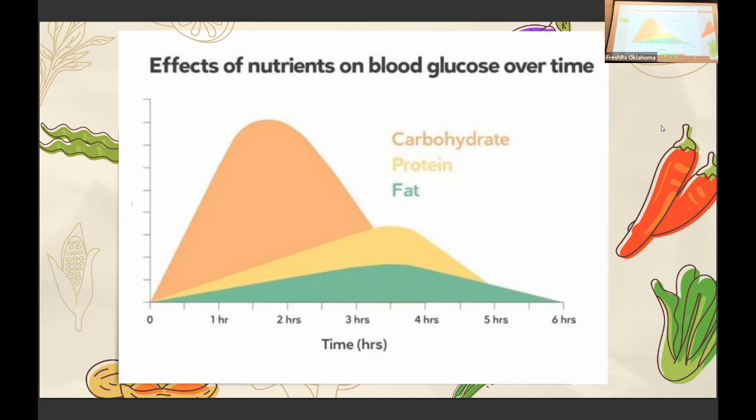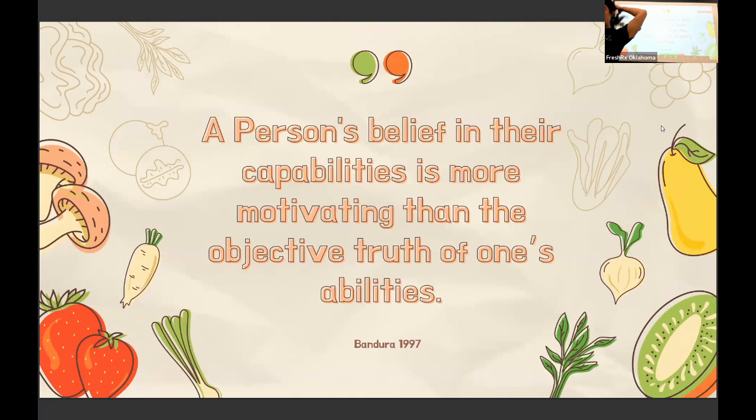I cannot find a graph that includes what fiber does, but we'll talk about why that's super important to implement when we're eating different foods. I love this quote: 'A person's belief in their capabilities is more motivating than the objective truth of one's abilities.' If you believe in yourself, that belief is more powerful than what you're actually able to do. When you feel like you're able to take control over what you're eating, those small wins are motivating — when I have a good blood sugar day it makes me want to keep the streak going.